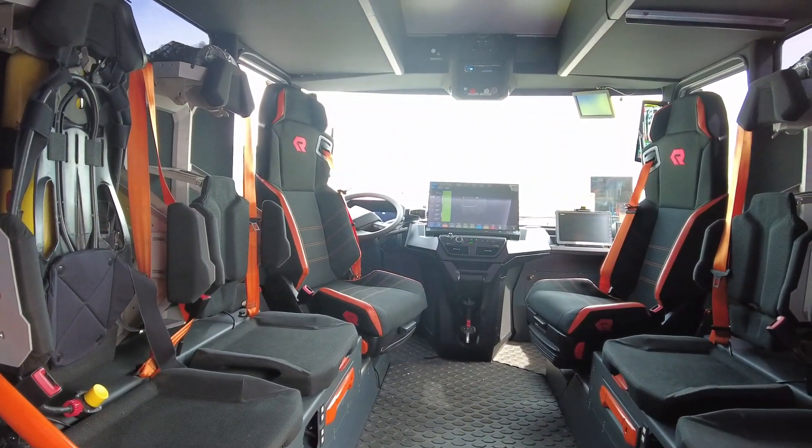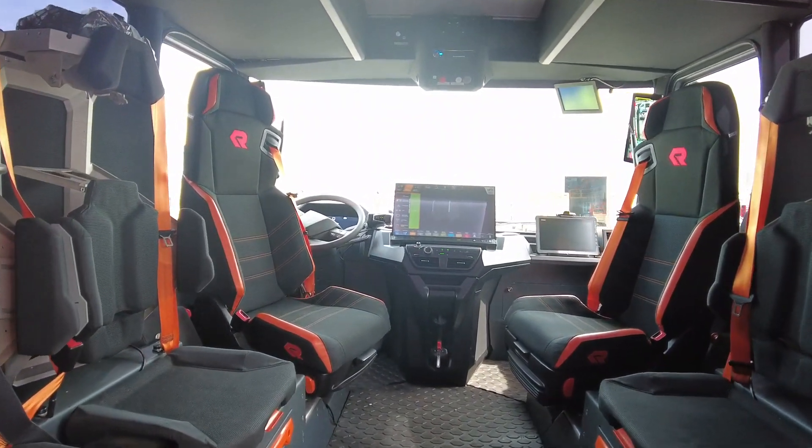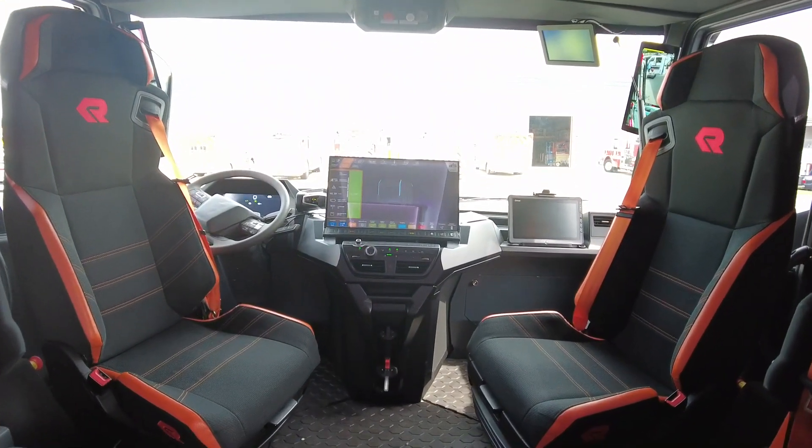For us, the ability to communicate as we're going down the road — especially if this is something that we can do without headsets down the road — is a big deal. I think that improves communications a lot.